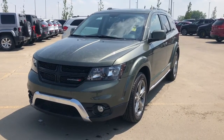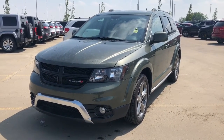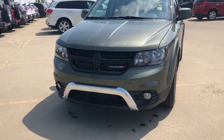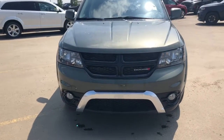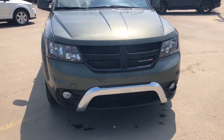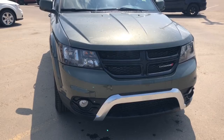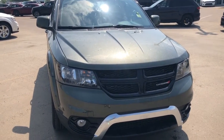Hi, I'm Morgan from Sherwood Dodge and I'm going to show you the 2017 Dodge Journey Crossroad in olive green color. Starting at the front, it has the blacked out chrome package and it also has premium fog lights in the front. It is an all-wheel drive SUV as well.